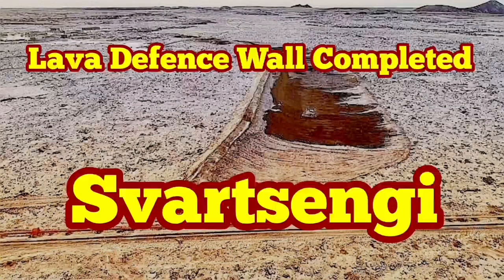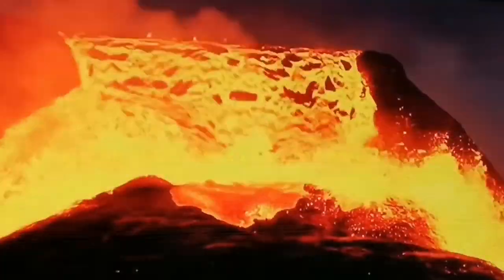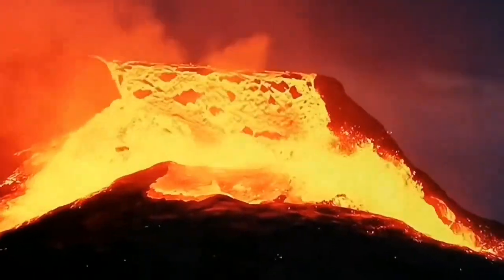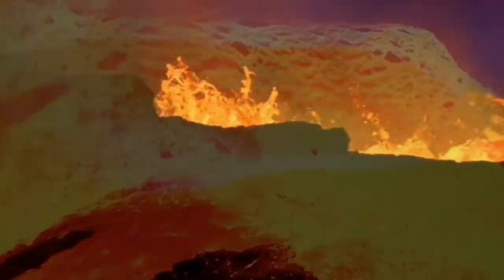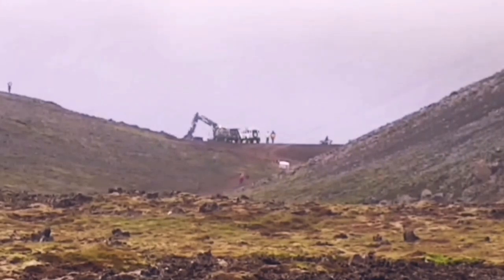When the Fagradalsfjall Volcano erupted in 2021, it was unprecedented — we didn't know how to stop it. We managed eventually to contain it by building walls. One person with one digger was actually able to stop it. Despite the activity, we were working day and night, and the walls stopped it in the Nátthagi Valley, in the Geldingadalir Valley, and elsewhere.